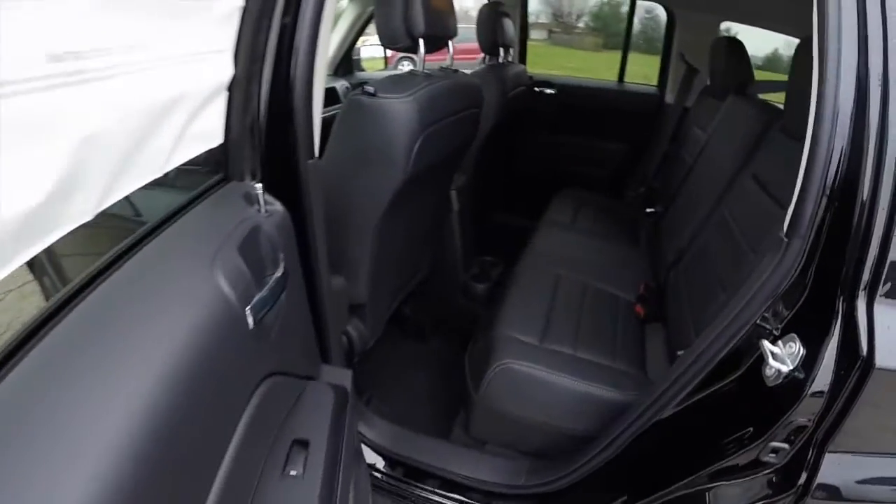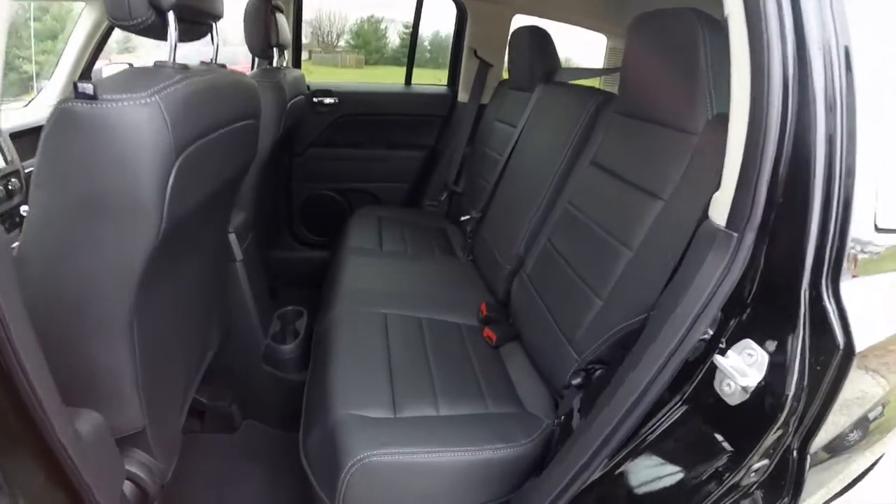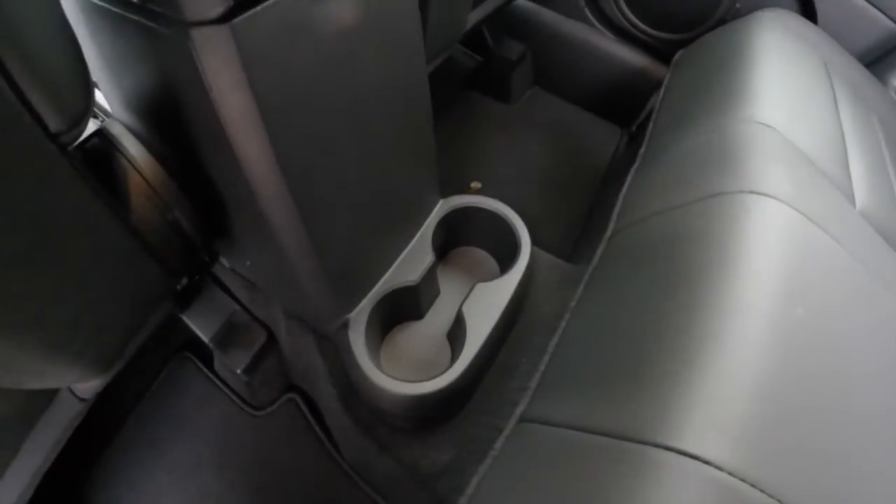Taking a look at the rear seat: the rear seat backs do recline and also fold flat in a 60/40 split. There are also a couple of storage compartments mounted in the floor.